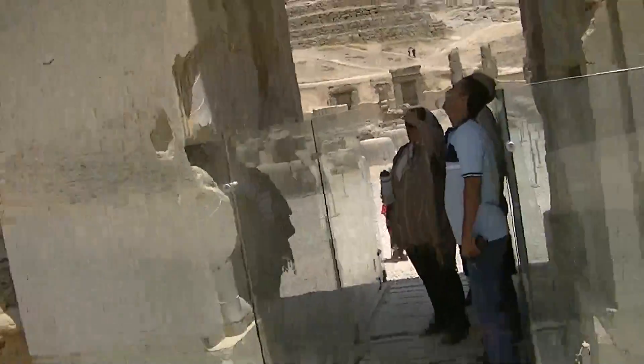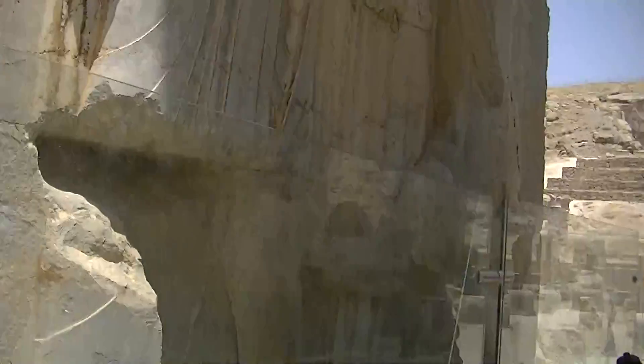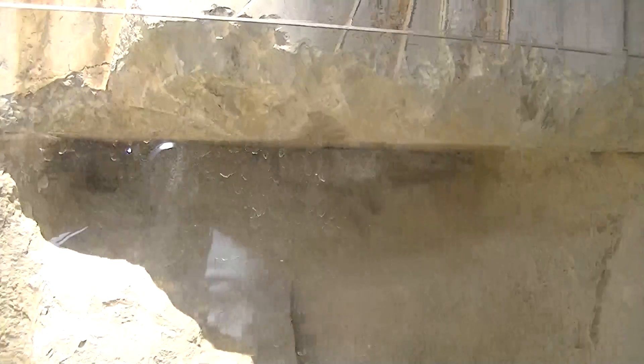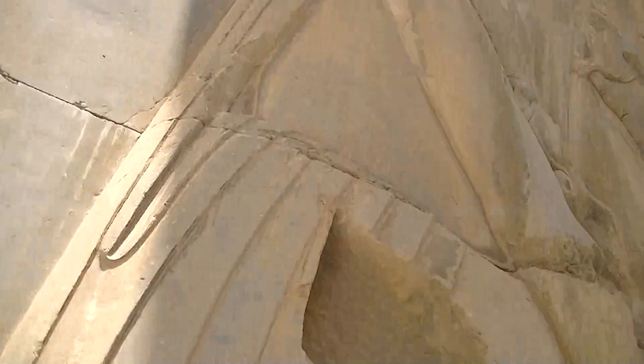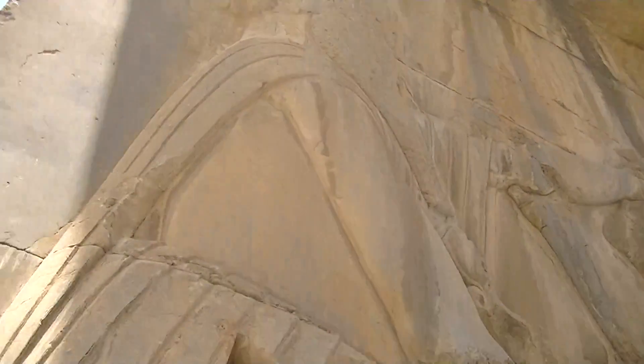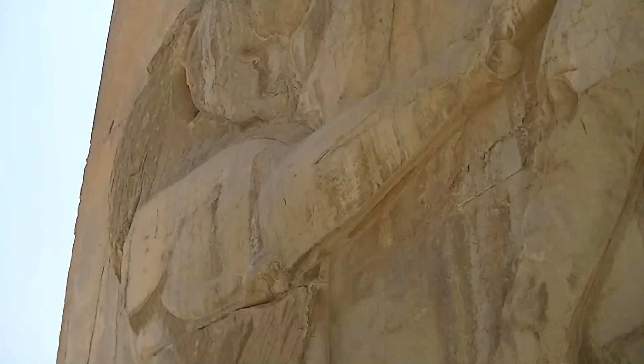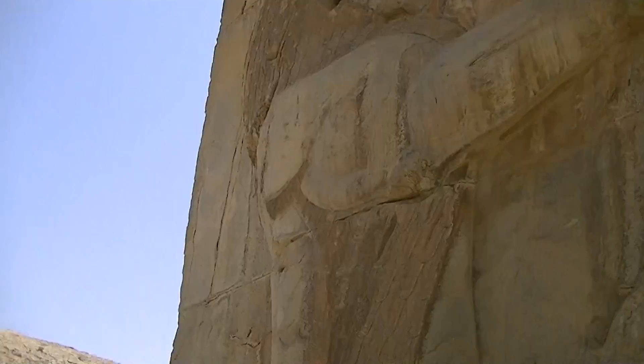Here's one of the other gates. Here's the king of the time with his lion, fighting with the lion.